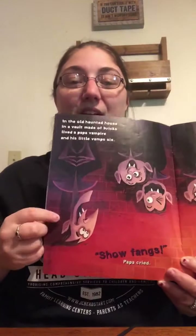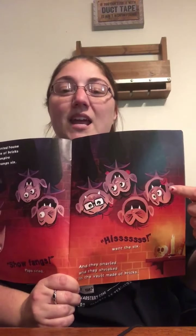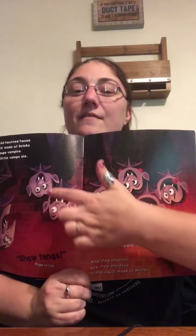In the Old Haunted House, in a vault made of bricks, lived a papa vampire and his little vamps, six. There's six baby vampires. Show fangs, papa cried. Hiss, went the six. And they snarled and they shrieked in the vault made of bricks. So we've got the papa vampire and the six baby vampires. Count with me again: one, two, three, four, five, six. Nice job.